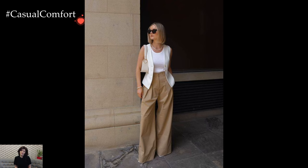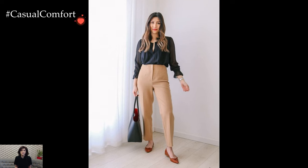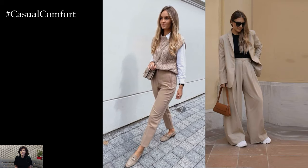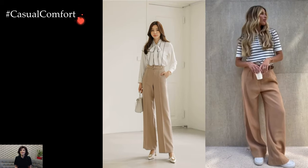Footwear choices play a crucial role in completing beige trousers' outfits. A pair of classic heels or ankle boots lends an air of sophistication, elongating the silhouette and adding a refined touch. Alternatively, sneakers or loafers bring a more relaxed and casual vibe, perfect for off-duty days or a comfortable yet stylish street-style look.